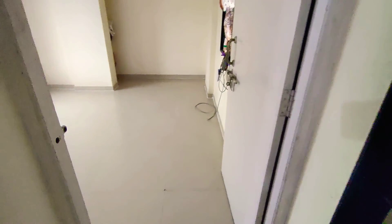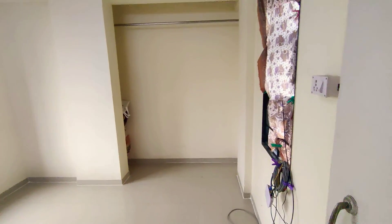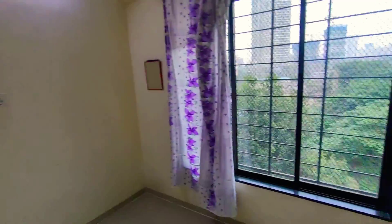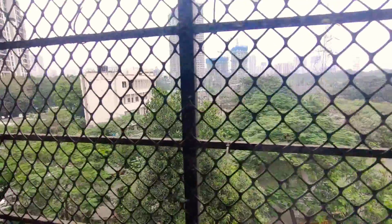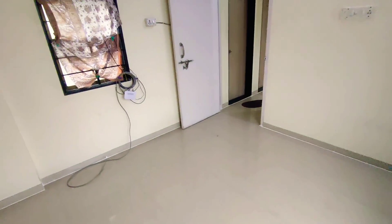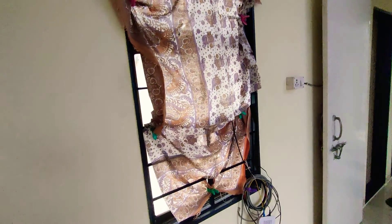This is the bedroom — an attached bedroom. There is space for a wardrobe, a heated wardrobe. This is the window view of the bedroom, with a proper greenery facing. There is also one window for cross ventilation, which is covered now.